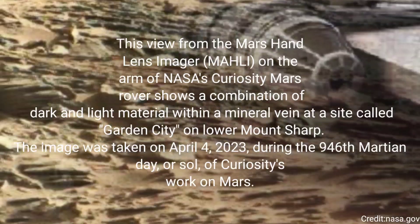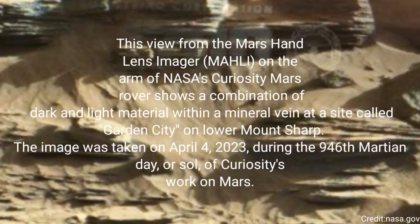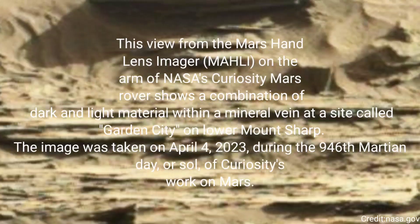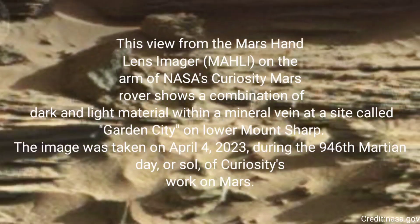The rover drilled twice in this location, nicknamed Glen Etiv. About 984 feet, or 300 meters, behind the rover, Vera Rubinridge rises up.